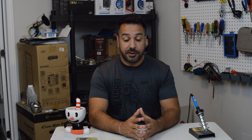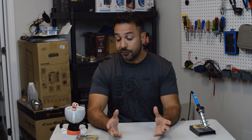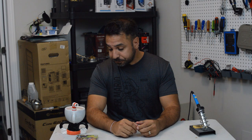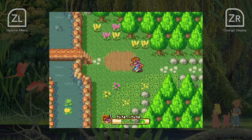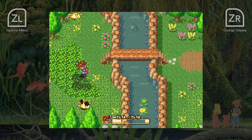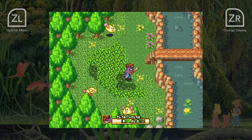Moving on to Secret of Mana, the first Super Nintendo game in the collection. Probably out of the three games, most people regard it as the best. The story flows a little better than Trials of Mana, and going up to the Super Nintendo gives you a really big graphical and gameplay advantage. The story is a lot more engaging because there's much more interaction between characters and the dialogue is a lot more fleshed out.